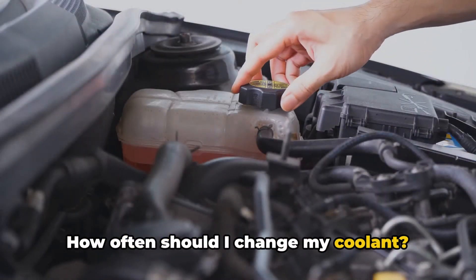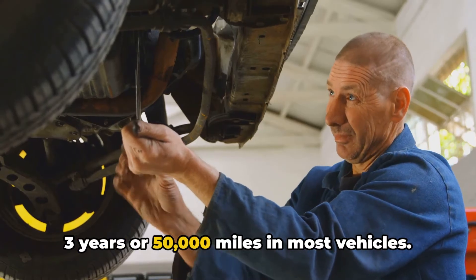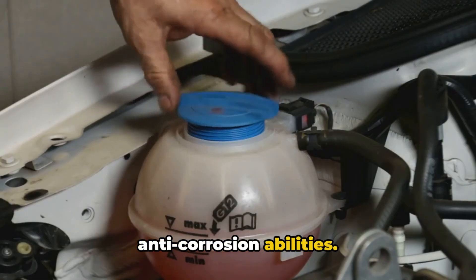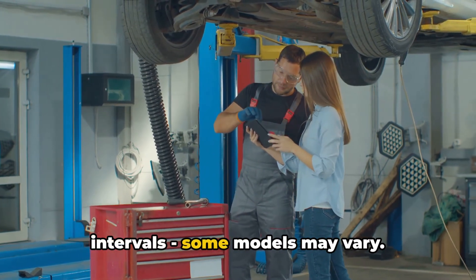How often should you change your coolant? Conventional coolant typically lasts about three years or 50,000 miles in most vehicles. After that, it begins to lose its anti-corrosion abilities. Check your owner's manual for specific intervals, as some models may vary.